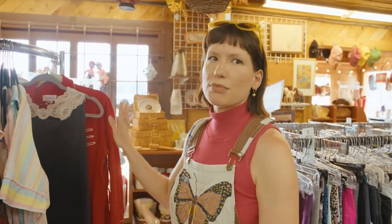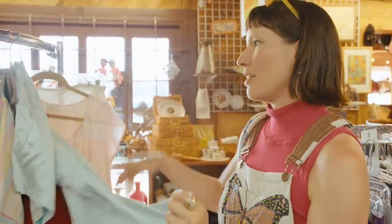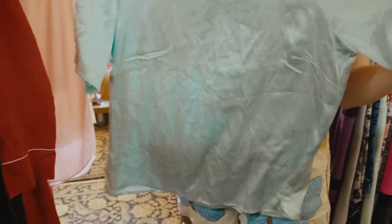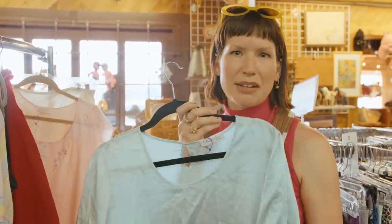I love the vintage lingerie because it tends to be less picked over. There are a lot of current trends happening right now that are inspired by lingerie, so I feel like you can find really great pieces. This is 100% silk, so I definitely want to take this. I love to take silk and cotton pieces, any natural fibers, and do fun tie-dye projects with them.